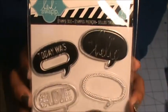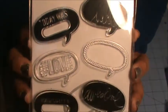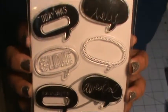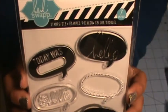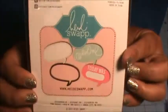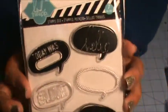I got this Heidi Swap stamp set when there was a 60% off sale. I didn't realize until I left that there was a die in there to cut them out, and I was super excited about that. I ended up picking up two, so one will be in the giveaway I'm probably going to do in September — I'm just slowly accumulating stuff.